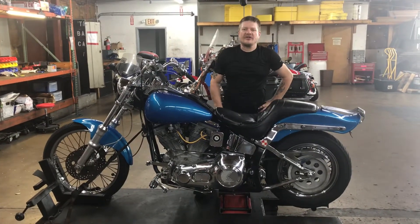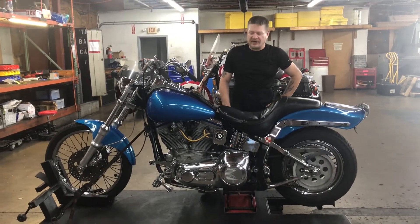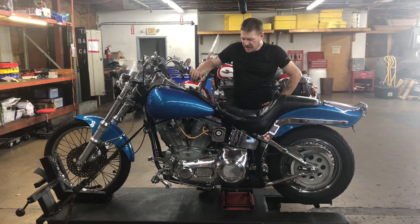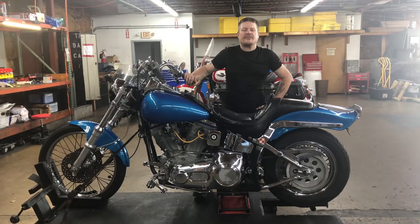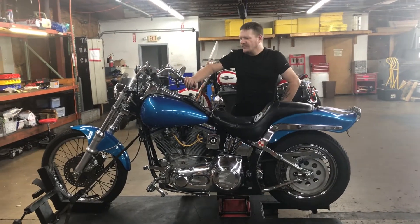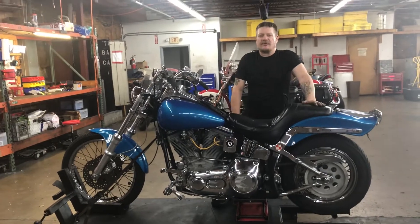Hey y'all, welcome to Fall in Cycles. In this segment, we're going to take a look at stock number 3400, a 1999 custom soft tail build. This bike has 25,700 miles on the odometer.